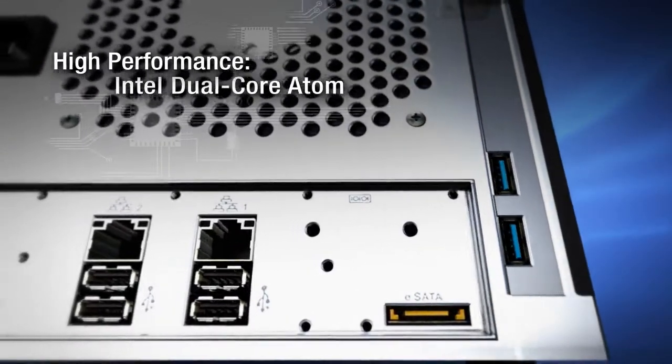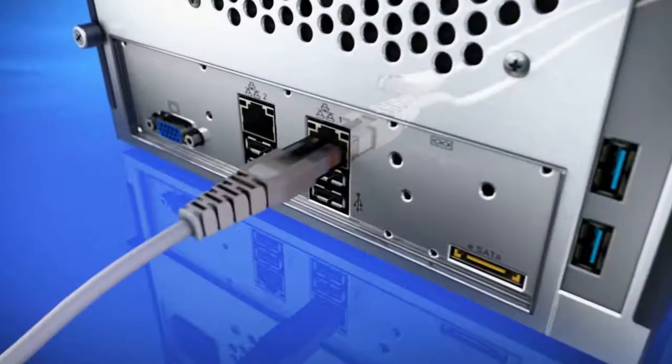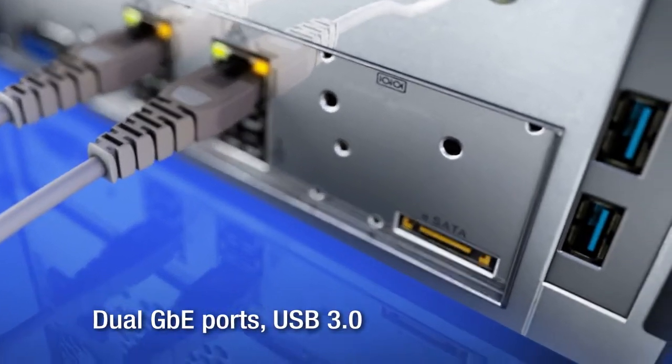Built on a high-performance hardware architecture, Biznaz incorporates an Intel dual-core processor, dual-gigabit Ethernet network ports and super-speed USB 3 ports.